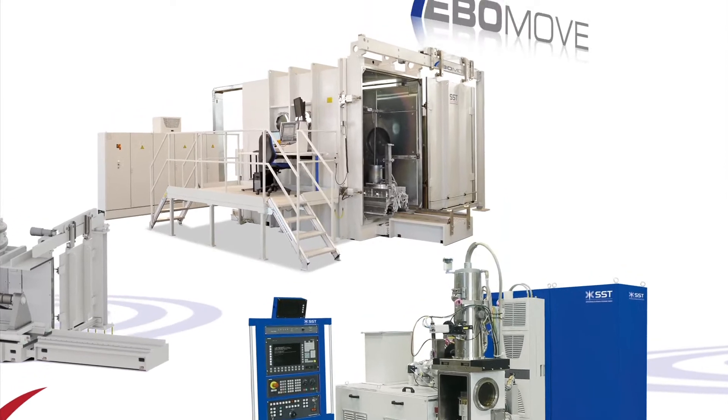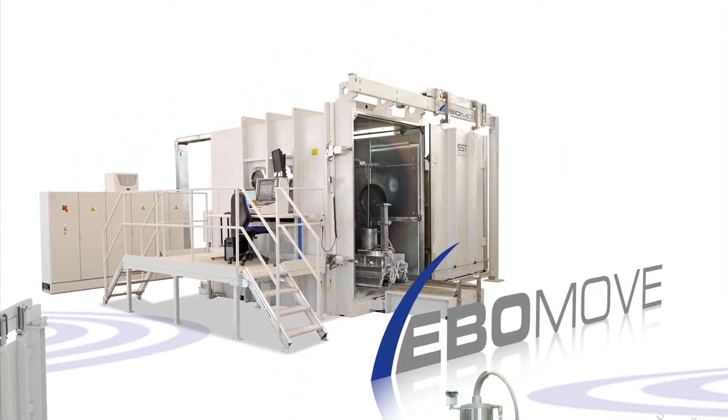EBO Move is the machine engineering approach with the internal generator. These machines are suitable for single machining of both large and heavy workpieces, with differing welding seam geometries or working zones.